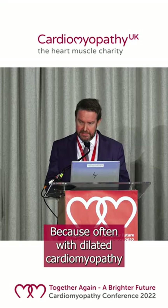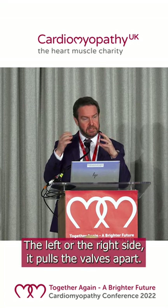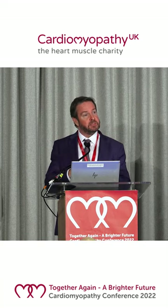Because often with dilated cardiomyopathy, where that ventricle gets bigger — the left or the right side — it pulls the valves apart. You often get secondary leaks through the valves.